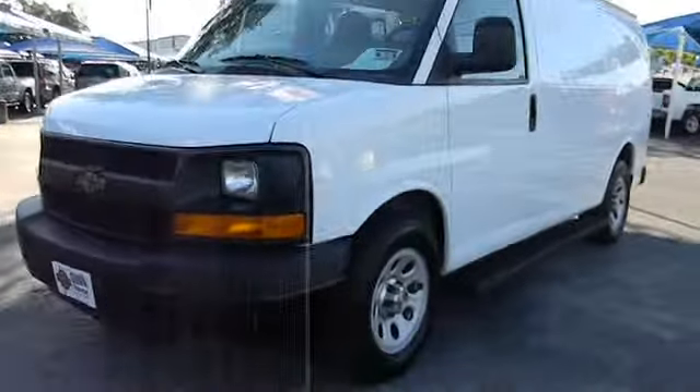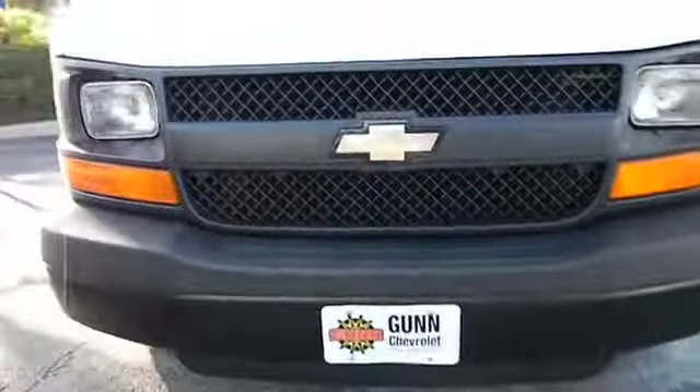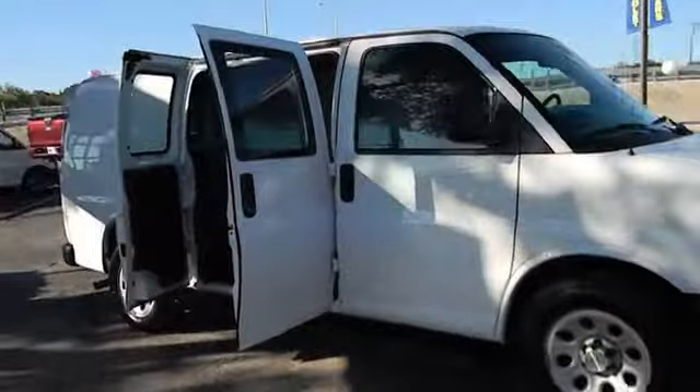The 2011 Express. With seating up to 15 and enhanced towing and hauling capabilities, the Express is built to get the job done and is priced below $20,000.